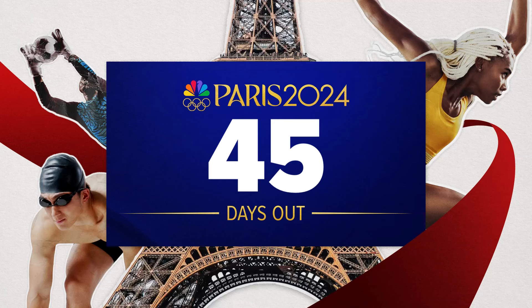The Summer Games are now just 46 days away. Channel 13 is, of course, your home for the upcoming Summer Olympics. Sam and I are starting to think about packing our bags as we head to Paris to cover all the excitement. The opening ceremony for that is July 26th.